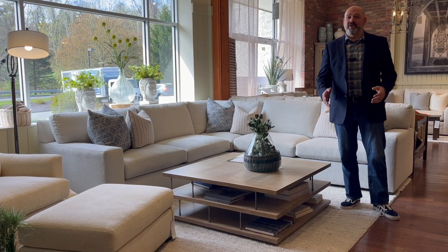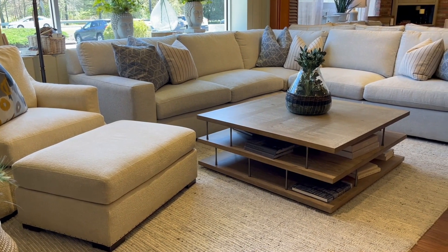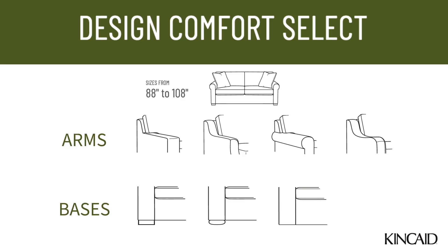Last but certainly not least, we offer the Comfort Select for those who prioritize a plush feel and deep relaxation. With a lower seat height and deeper cushions, it offers a lounge-type position that's both supportive and inviting.